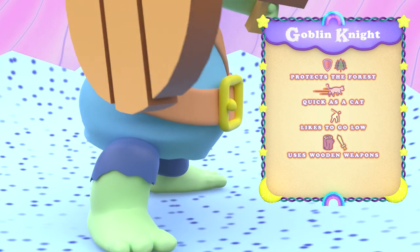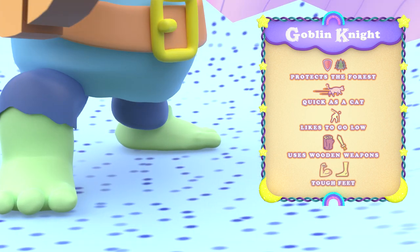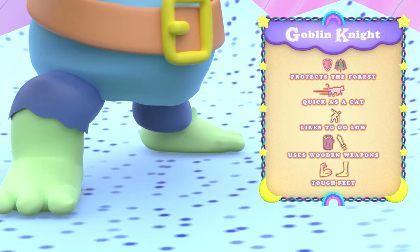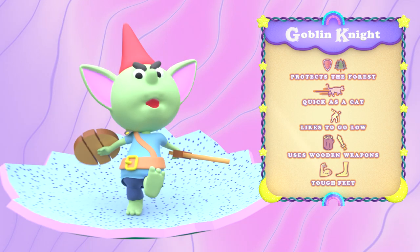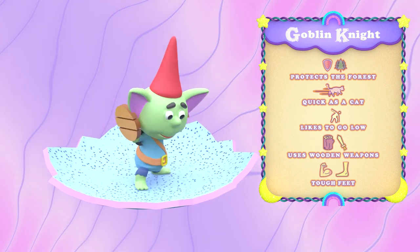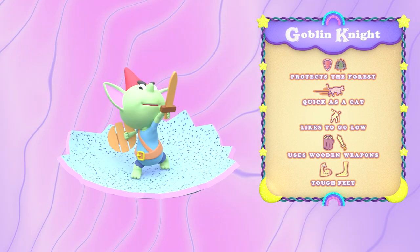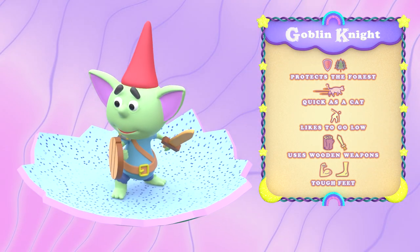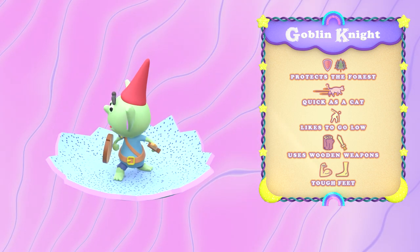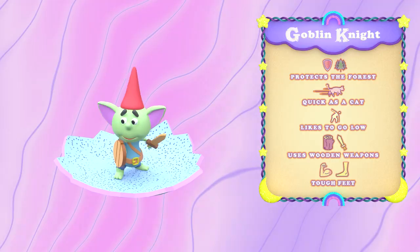Whew! What's that smell? With feet tougher than leather, a goblin knight can sneak through the forest without ever making a sound. Careful! Get too close and these supersized doggies can really knock your socks off. If you ever cross the path of a goblin knight, I highly recommend you go back from whence you came, and quick. The might of the goblin knight will leave you totally gobsmacked.